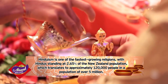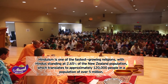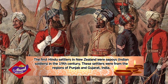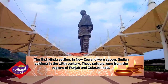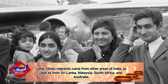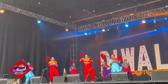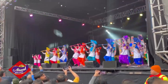That translates to approximately 120,000 people in a population of over 5 million. The first Hindu settlers in New Zealand were sepoys, or Indian soldiers, in the 19th century. These settlers were from the regions of Punjab and Gujarat in India. Later, Hindu migrants came from other areas of India, as well as from Sri Lanka, Malaysia, South Africa and Australia. In New Zealand, Diwali is celebrated with great pomp and festivity among the Hindu, Jain and Sikh communities.